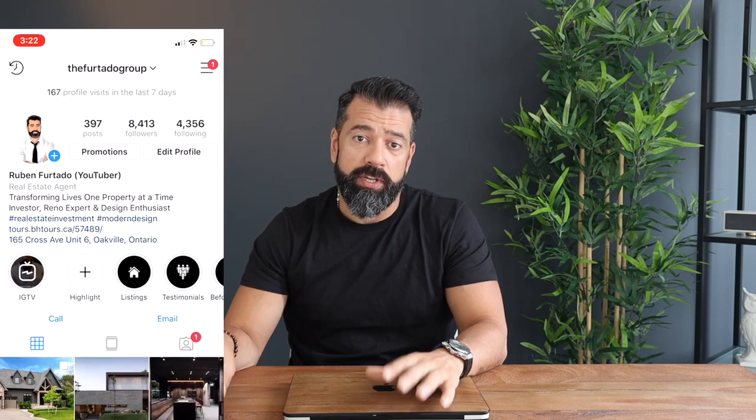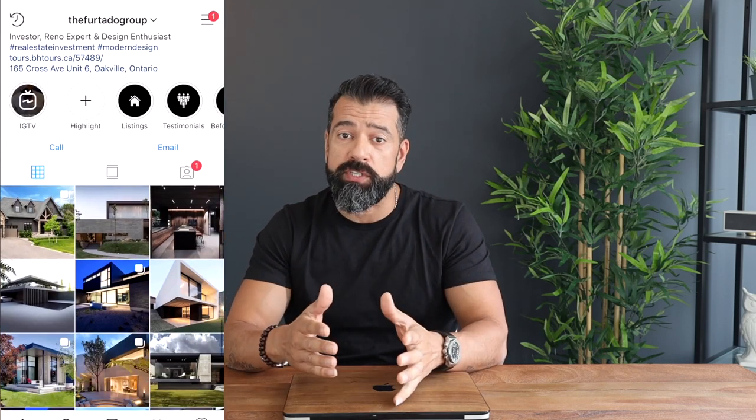I'm Ruben Furtado with The Furtado Group and I'm super excited to bring you today's video. It's actually regarding a new post that we posted on our Instagram. So if you guys aren't following us on Instagram and you want to do so, you can follow us at The Furtado Group.